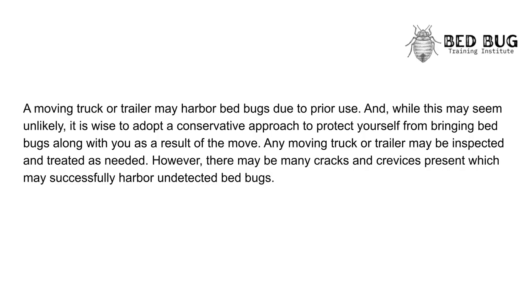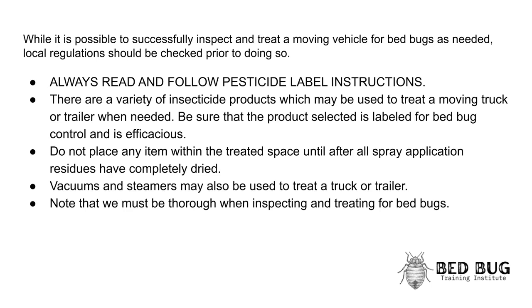Moving Trucks: A moving truck or trailer may harbor bedbugs due to prior use. While this may seem unlikely, it is wise to adopt a conservative approach to protect yourself from bringing bedbugs along as a result of the move. Any moving truck or trailer may be inspected and treated as needed; however, there may be many cracks and crevices present which may successfully harbor undetected bedbugs. Local regulations should be checked prior to treating, and always read and follow pesticide label instructions. There are a variety of insecticide products which may be used to treat a moving truck or trailer; be sure the product selected is labeled for bedbug control and is efficacious. Do not place any item within the treated space until after all spray application residues have completely dried. Vacuums and steamers may also be used to treat a truck or trailer. We must be thorough when inspecting and treating for bedbugs.